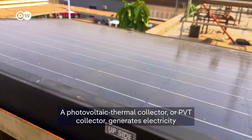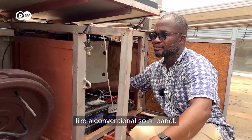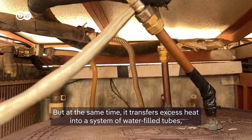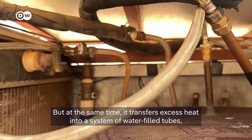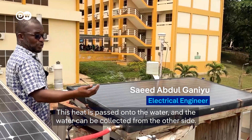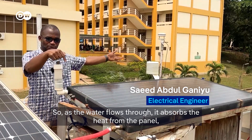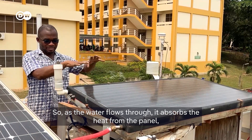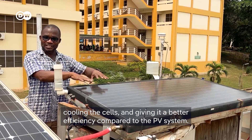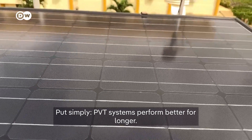A photovoltaic thermal collector, or PVT collector, generates electricity like a conventional solar panel, but at the same time it transfers excess heat into a system of water-filled tubes that cool the module. This heat is passed onto the water, which can be collected from the other side. As the water flows through it, it absorbs the heat from the panel, cooling the cells and giving it better efficiency compared to a standard PV system. Put simply, PVT systems perform better for longer.